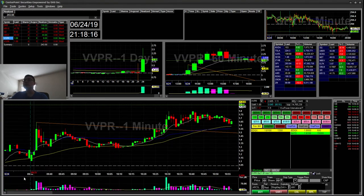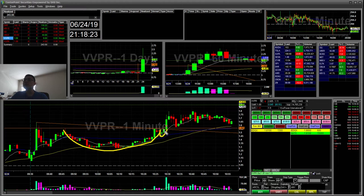VVPR had a good early breakout on a cup and handle flag. You can see the cup and handle broke. I accidentally misclicked, which was a bummer — I wanted to take partial there, like a hundred shares, but I actually just took it all off. That was a $9 winner.